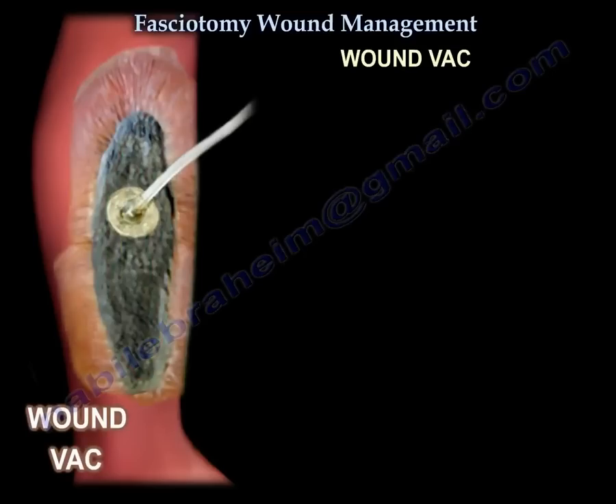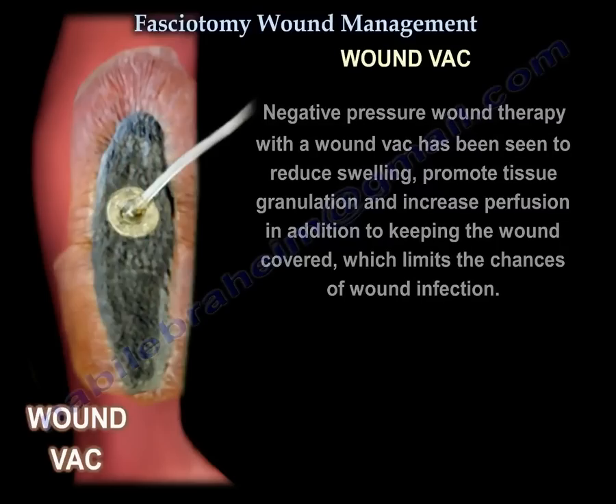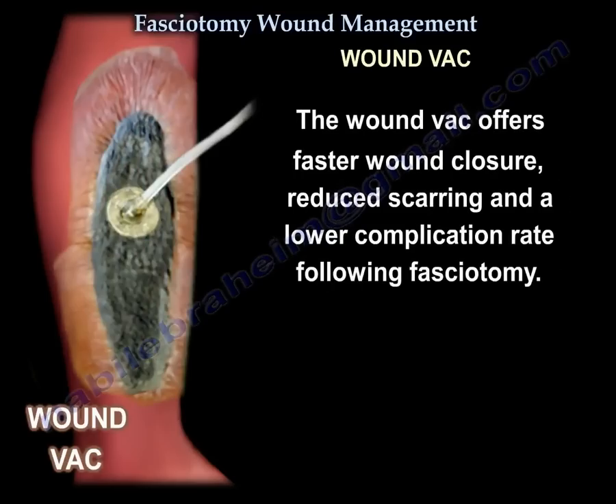Wound VAC. Negative pressure wound therapy with a wound VAC has been seen to reduce swelling, promote tissue granulation, and increase perfusion, in addition to keeping the wound covered, which limits chances of wound infection. It offers faster wound closure, reduced scarring, and a lower complication rate.